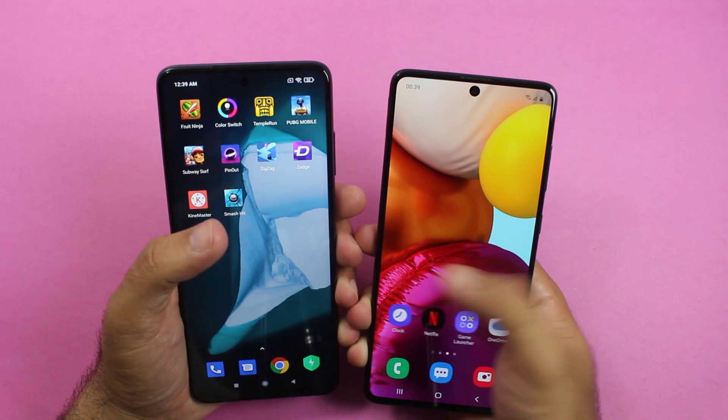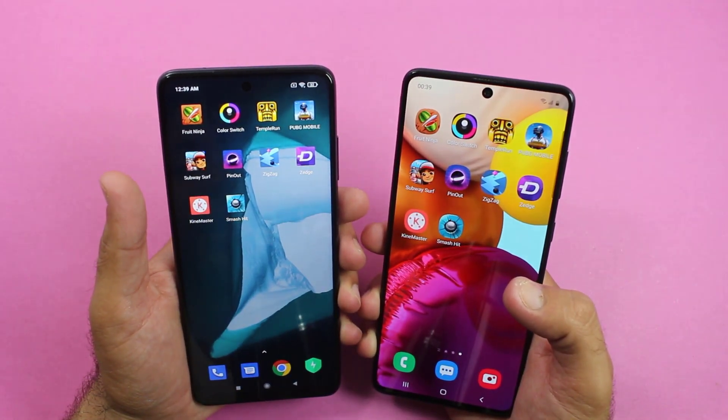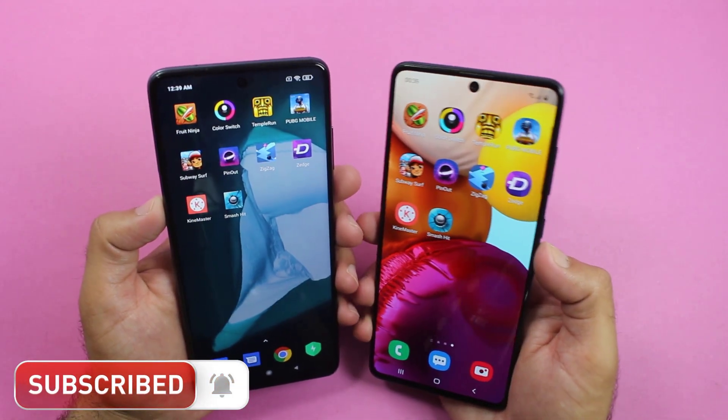The Galaxy A71 is much more expensive than the POCO X3. Also, the POCO X3 has got a 120Hz refresh rate, which makes this phone more attractive compared to other mid-range smartphones.